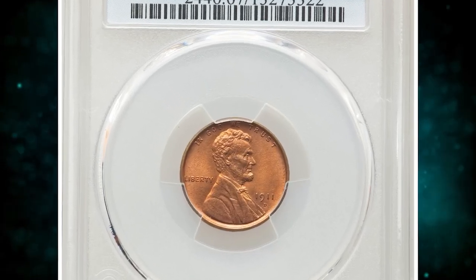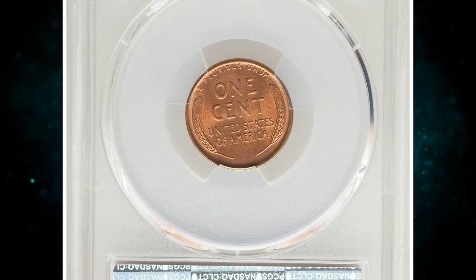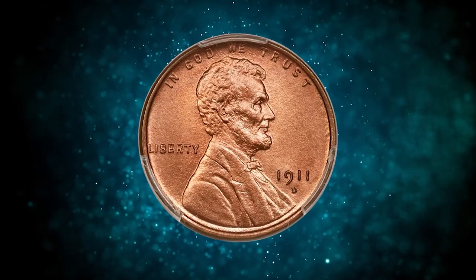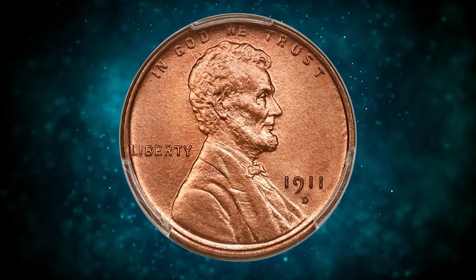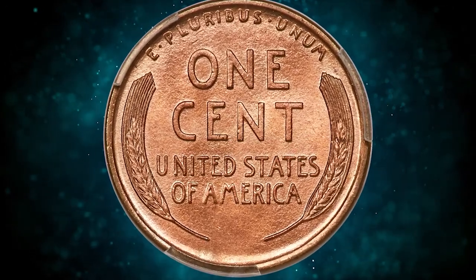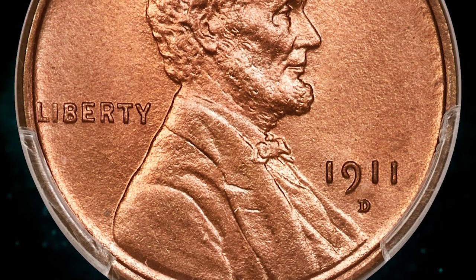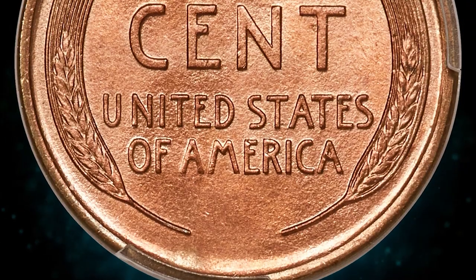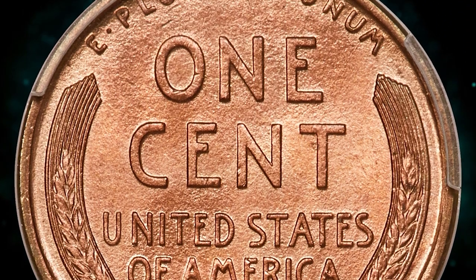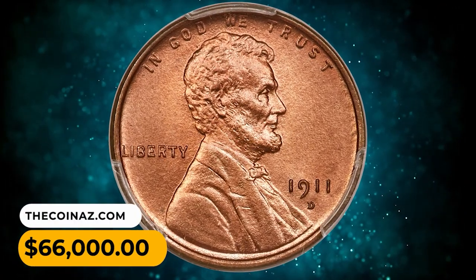Number 1: 1911D Lincoln Cent in MS67 red condition. The 1911D is among the most plentiful branch mint issues from this era of Lincoln cents in full red condition — such coins are plentiful as fine as MS65 and only marginally scarce in MS66. However, superb gems are notable rarities. This PCGS coin displays stunning copper orange surfaces that are luminous and matte-like with no trace of carbon spotting. It was sold for $66,000 in 2022.